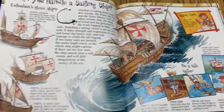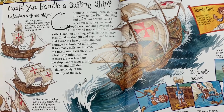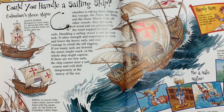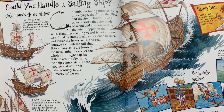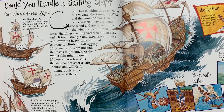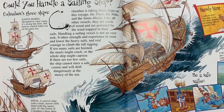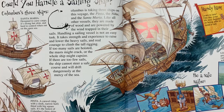So let's talk about this page: could you handle a sailing ship? We're supposed to be putting ourselves in the shoes of these sailors. Columbus is taking three ships on this voyage — the Pinta, the Niña, and the Santa Maria. Like all other vessels, they are made of wood and powered by wind trapped in their sails. Handling a sailing vessel is not an easy task. It takes strength and experience to raise and lower the heavy sails, and real courage to climb the tall rigging. If too many sails are hoisted, the masts might crack or the whole ship might capsize. If there are too few sails, the ship cannot steer a safe course and will drift dangerously at the mercy of the sea.